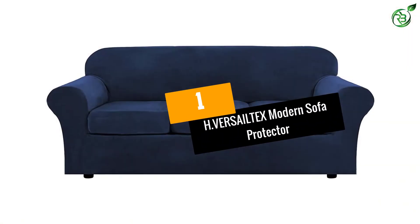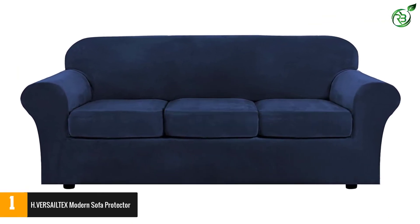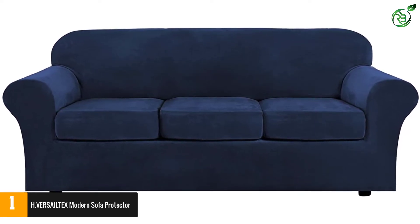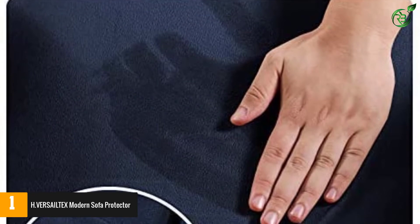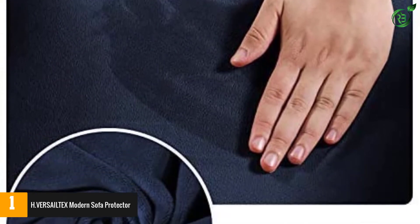Number 1: H.VERSAILTEX Modern Sofa Protector. Derived from super soft and stretchable velvet fabric, the sofa protector delivers a luxurious look to your sofas. The four-piece cover also fits most couches.